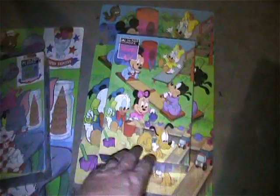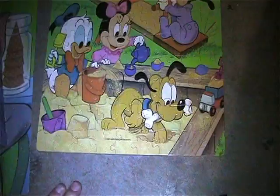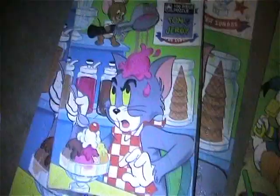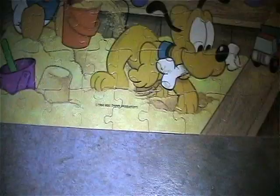Alright, I got a couple of puzzles. I got this Disney Babies puzzle - it is mostly complete, missing one piece right there, otherwise it is complete and really nice. Also have this Tom and Jerry puzzle - this one is complete, as you can see. That one's from 1983, and the Disney Babies one is from 1984. Very cool stuff.